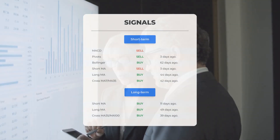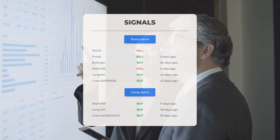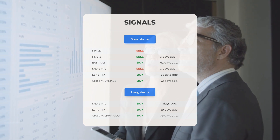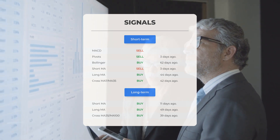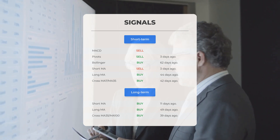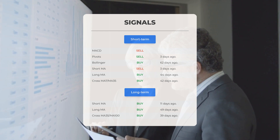Here are some other signals you might find interesting. Moving average convergence divergence: sell signal. Pivots: sell signal 3 days ago. Bollinger: buy signal 62 days ago. Short-term moving average: sell signal 3 days ago. Long-term moving average: buy signal 44 days ago. The relation between the short and the long moving averages: buy signal 42 days ago.